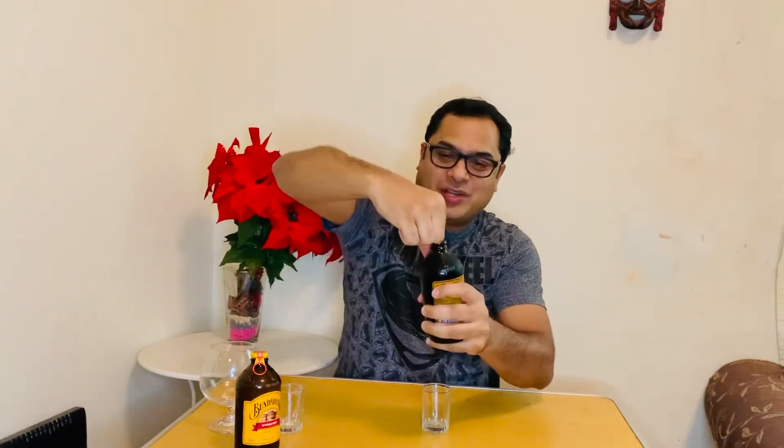Let me try to open it and see how it sounds. There is an opener — just pull it up. Yeah, there is a carbonated sound. You can see the carbon dioxide coming out. They say this natural carbon dioxide is produced during the brewing process. Let me transfer a little bit into this glass.